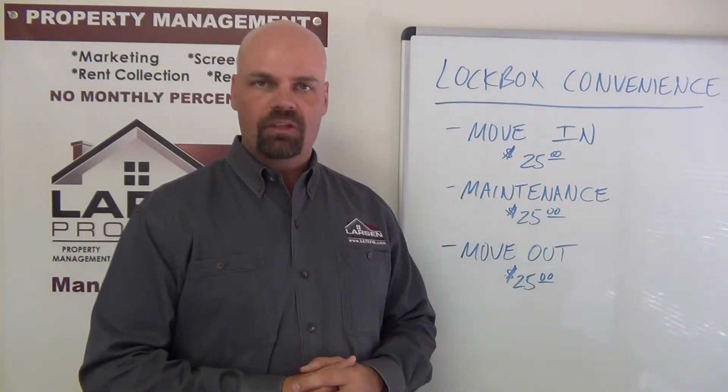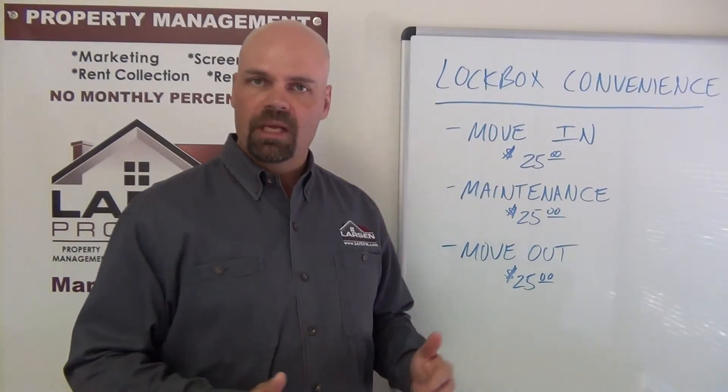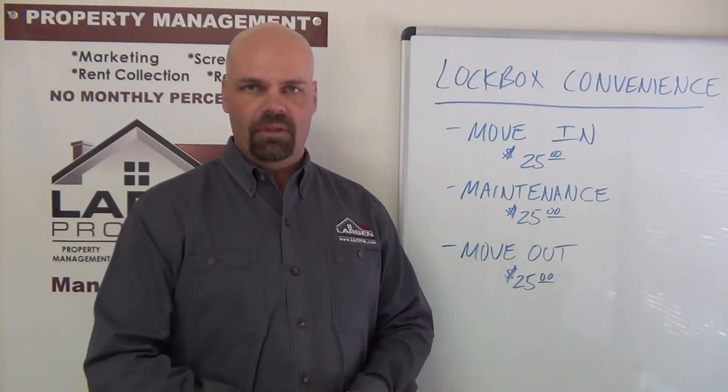The first thing I want to talk about is the lock box move-in. We offer a program that a tenant can sign up for — our lock box move-in. This is an optional program, and for $25 they can get the access code from us after they sign a form.